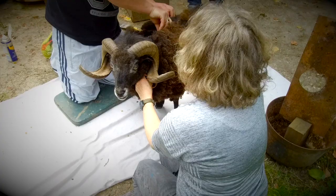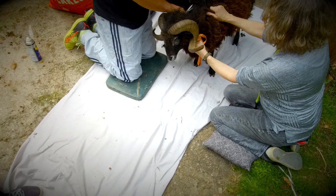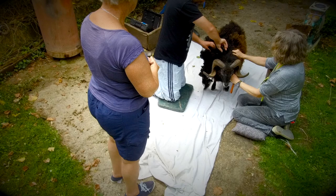Hey there viewers and welcome back to France. Today it's sheep shearing day. This is Henry, he's between six and eight years old, a male Wesson sheep, and he's the daddy of all our lambs — so he's a ram.